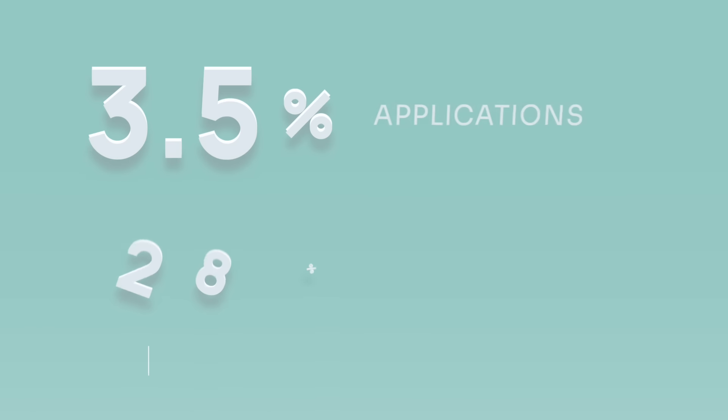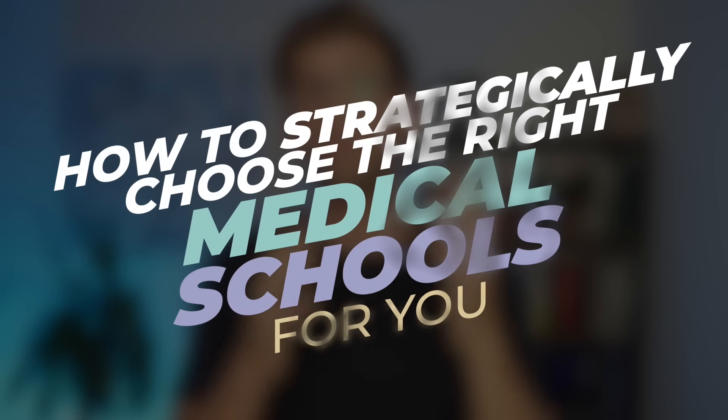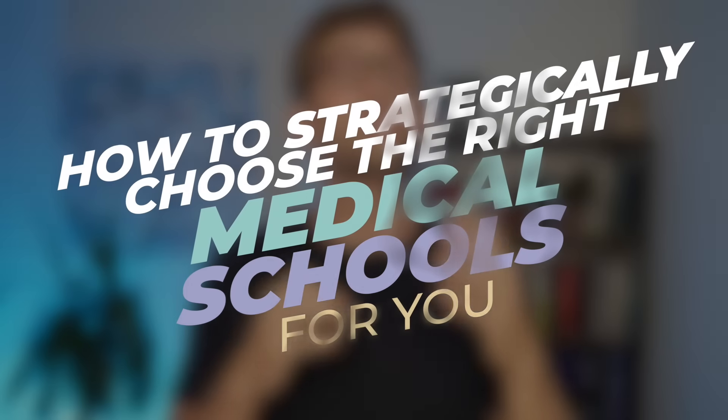Applying to medical school in the UK is more competitive than it's ever been. If you saw last year, applications went up by 3.5% and re-applications up by a staggering 28%. Now more than ever, the four medical schools that you select as part of your choices will be a massive factor in your success — whether you get into medical school and get offered a place or you don't.